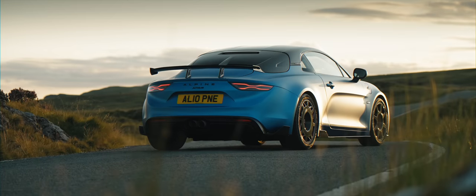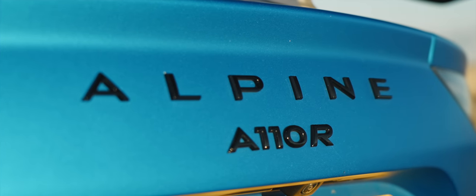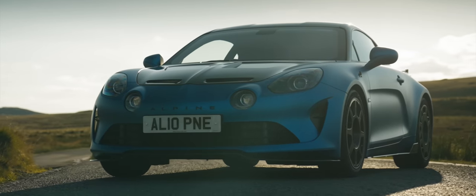So, what does the Alpine's R stand for? Well, it's the same as on the R26R — R for radical.